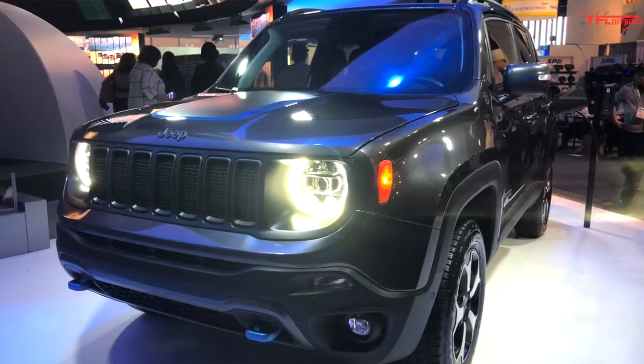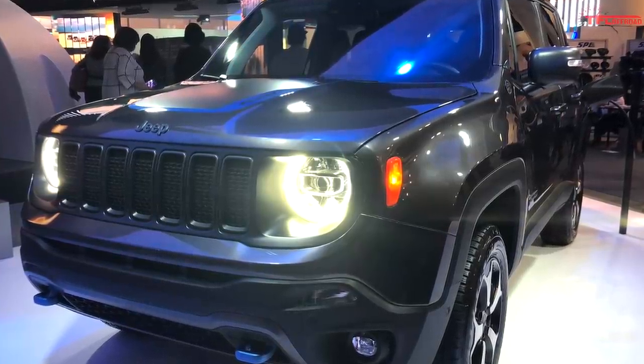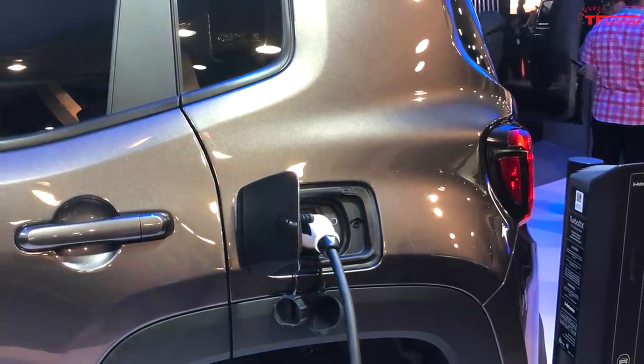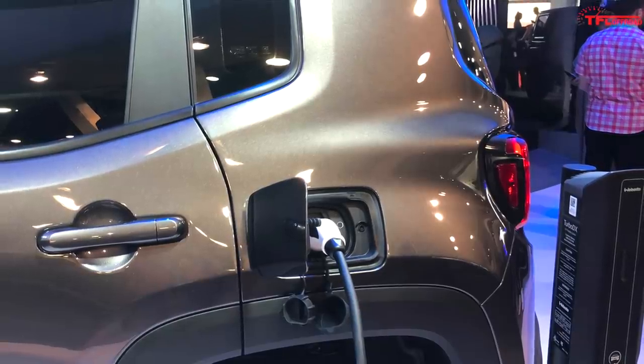Sitting next to the Wrangler 4XE, Jeep also revealed the Compass and Renegade plug-in hybrid models. Now all of these will be sold in North America, but sadly Jeep didn't reveal more details than that, so we still don't know what the powertrains are going to be.